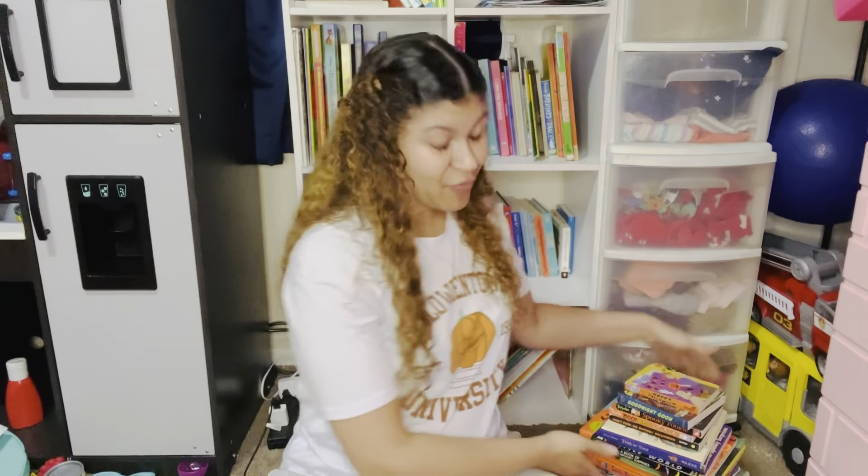Hey guys, welcome back to my channel. Today I have a fun book haul for you — Halloween themed books! As you may know, I am a huge bookworm. I have been reading since I was a little girl. My kids also love to read and love story time. We have grown quite the collection of Halloween books. I do have a Halloween book haul from a few years ago, so I'll leave a link to that video down below, along with a link to all of our fun Halloween themed videos and playlist.